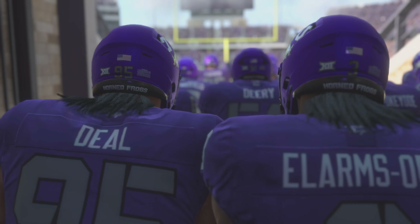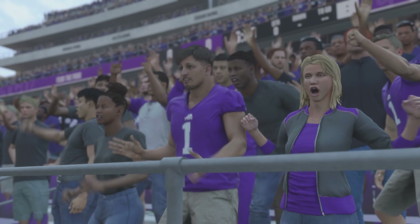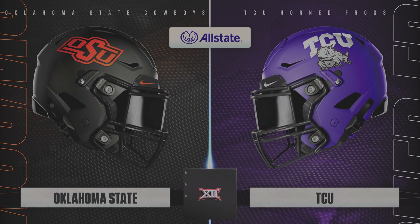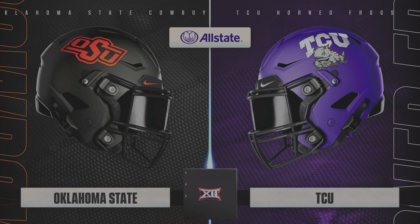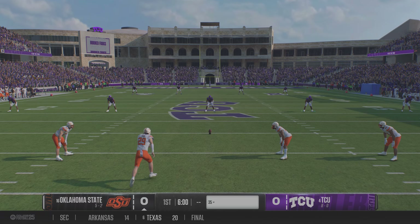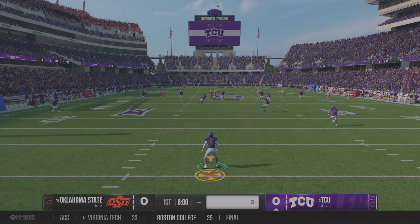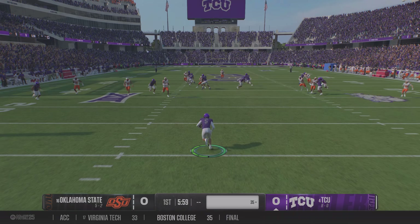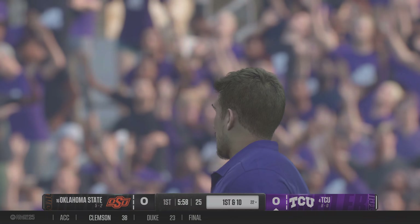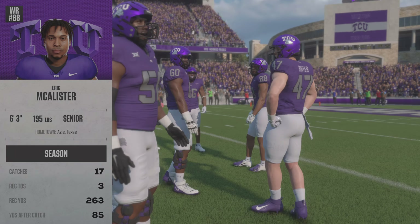Welcome to Fort Worth, Texas. Amon G. Carter Stadium has become a showplace, and the home of the TCU Horned Frogs is fired up and ready for this one. The Cowboys will kick this deep to get us going. They'll return it from inside the 10-yard line, tackled at the 22. Good job by the coverage team. The TCU Horned Frogs will get the first crack on offense today.